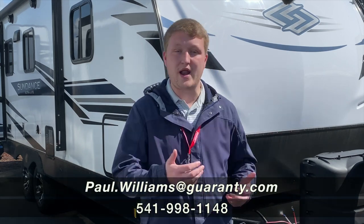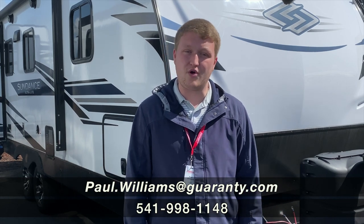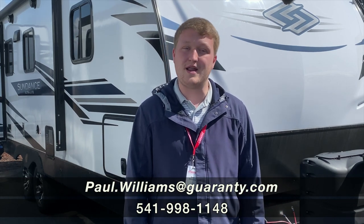Awesome, guys. Thanks for taking the time to take a look at this 221RB with me. If you have any questions on this unit or any other on the lot, I'd be more than happy to go over any information with you. My number is 541-510-3584 and I look forward to talking to you.